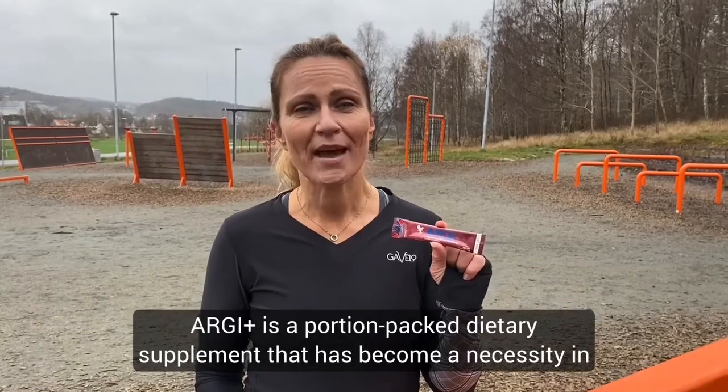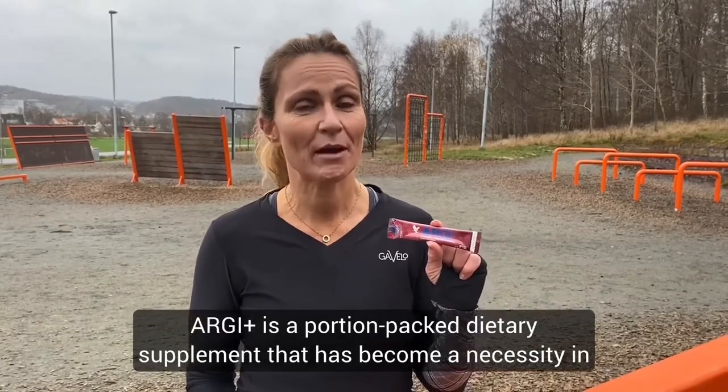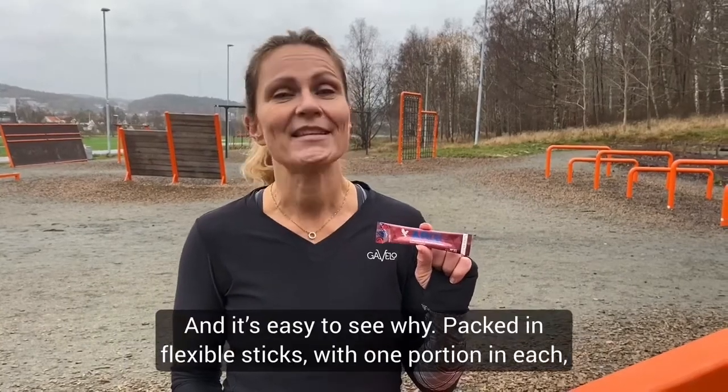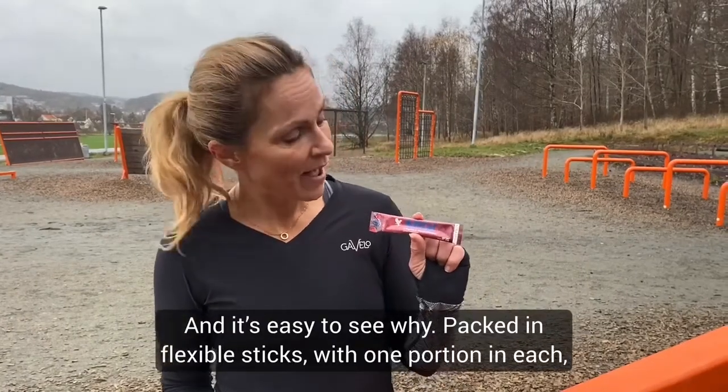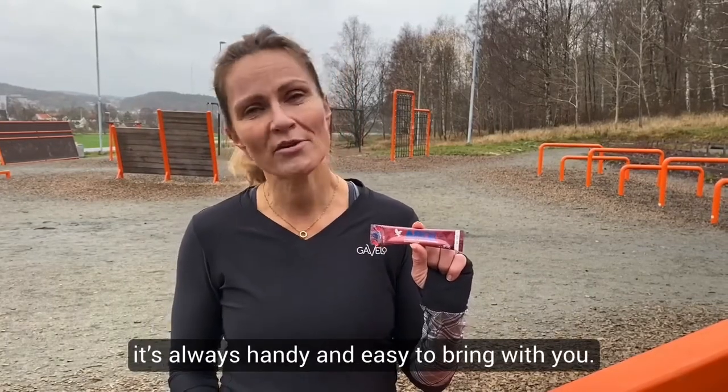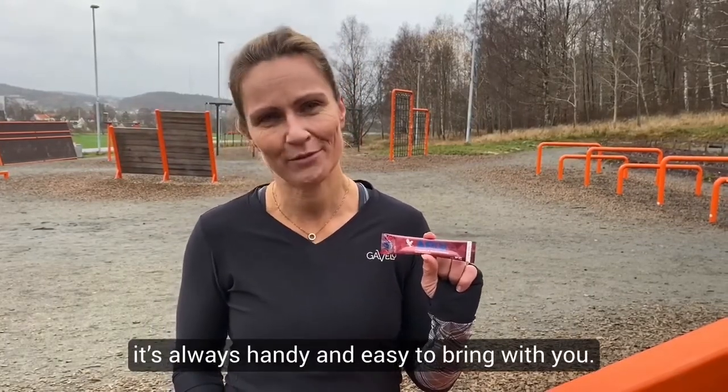RG Plus is a portion-packed dietary supplement that has become a necessity in thousands of gym bags all over the world, and it's easy to see why. Packed in flexible sticks with one portion in each, it's always handy and easy to bring with you.